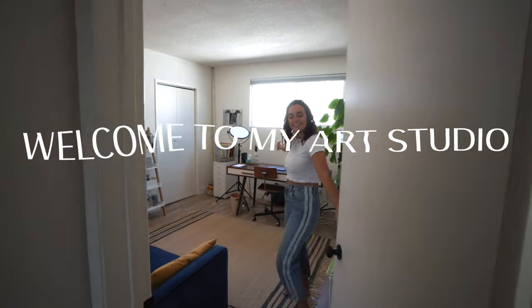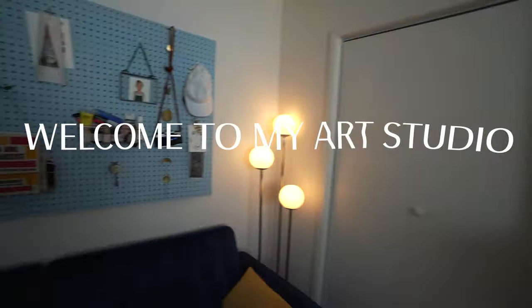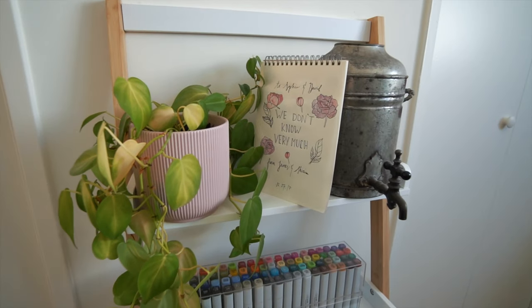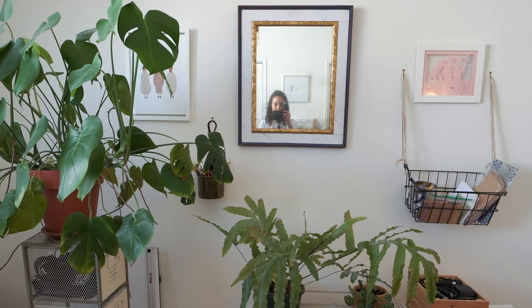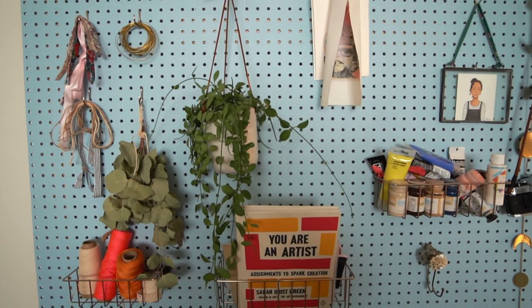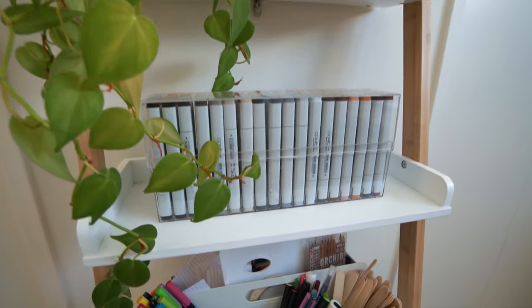Welcome to my art studio. When I was setting up this space, it felt really important to me to have as many materials as possible on display. I often get ideas simply from seeing a material that I didn't know I had.